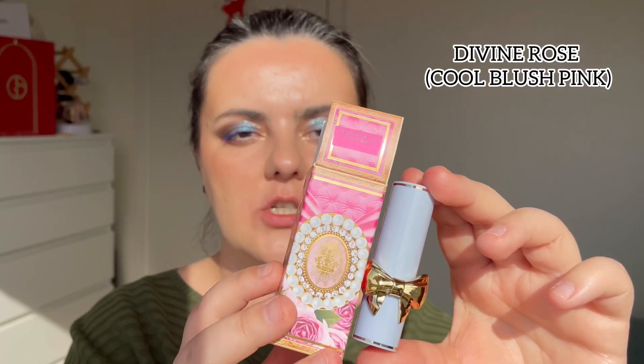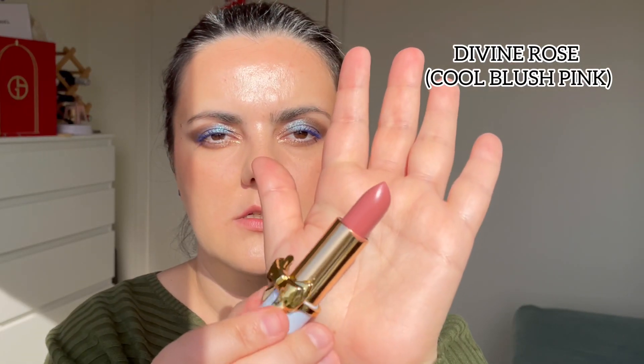Now the next shade is Divine Rose, which comes in blue packaging. On the lips, it definitely has a pink-purplish lavender in it — really pretty. Divine Rose is not my kind of nude but it is pretty and definitely goes with pink vibes.